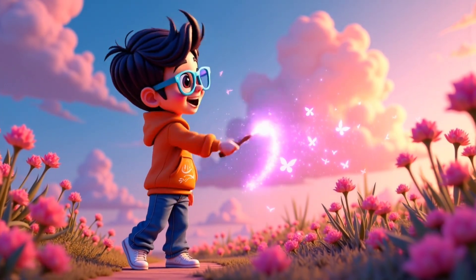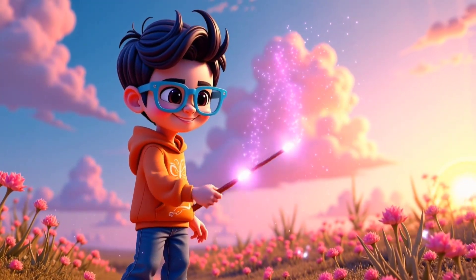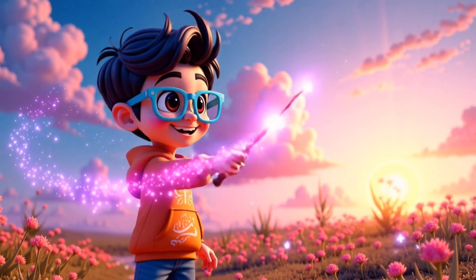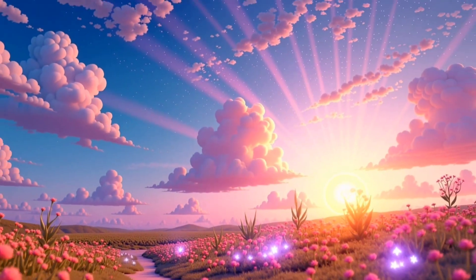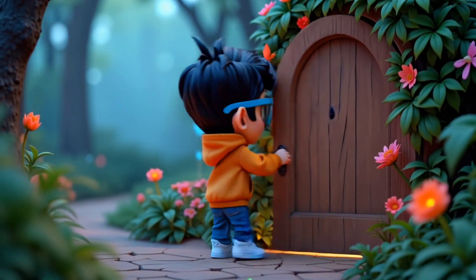And that whole magical process is called photosynthesis. Isn't nature amazing? If you like this magical journey, don't forget to like and subscribe. Bye-bye kids! See you in the next adventure.